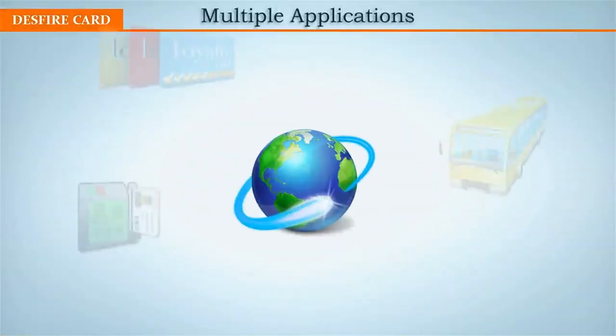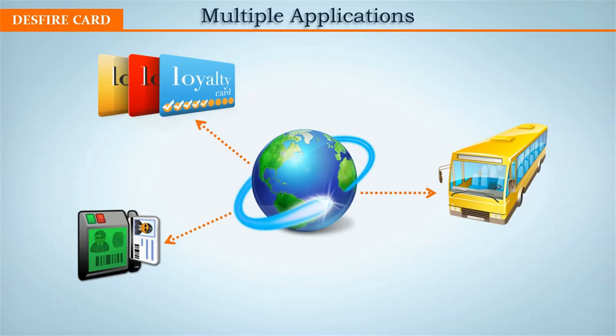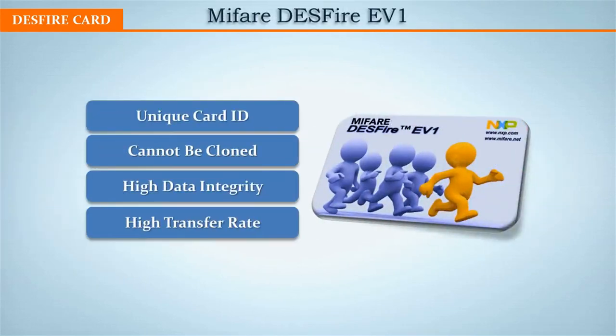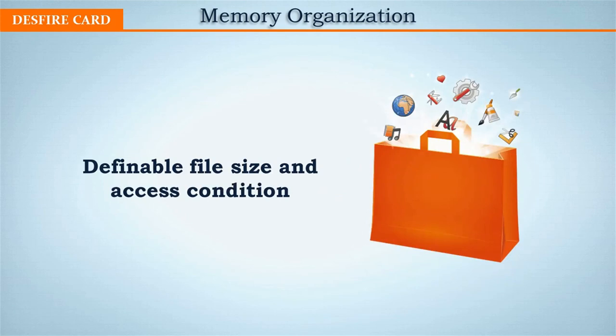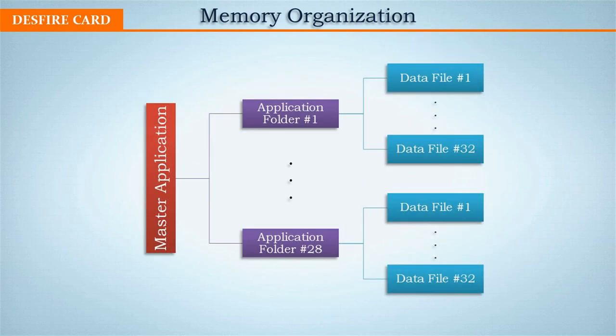Moving on to MyFair Desfire, which has been used worldwide for multiple applications and services. This 64-bit card has a unique card ID and cannot be cloned due to its powerful encryption protocol. So far, the card has not been hacked. The data stored in the card is even protected against unauthorized access, and its high transfer rate makes data processing faster. MyFair Desfire can apply to ISO/IEC 14443B standard and has Common Criteria EAL certification for card security. The flexible memory organization makes Desfire a future-proof smart card for multi-application use — you just need to grant a memory space in the card with one master key and up to 14 application keys per application.